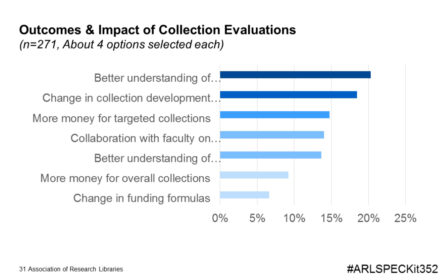We were particularly interested in learning what effect, if any, these collection evaluations had on the libraries themselves. Over a fifth reported that librarians gained a better understanding of their collections, and slightly fewer reported that evaluations resulted in a change in collection development priorities. Improved funding for either targeted collections or overall collections was reported by 15 percent and 9 percent respectively, and another 13 percent reported improved understanding of collections by faculty.